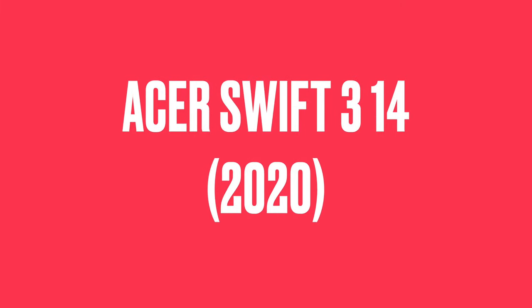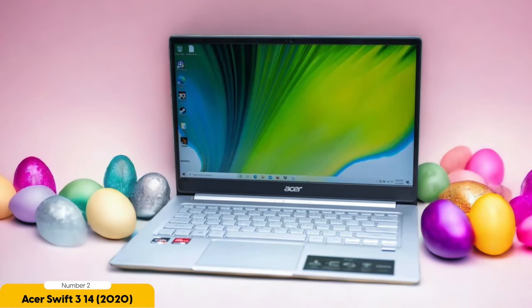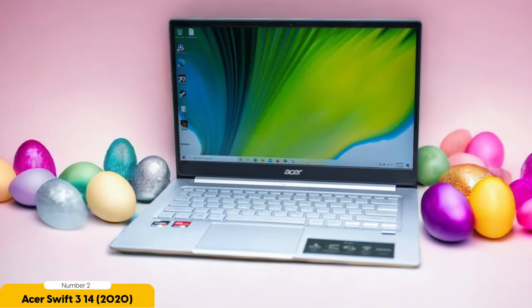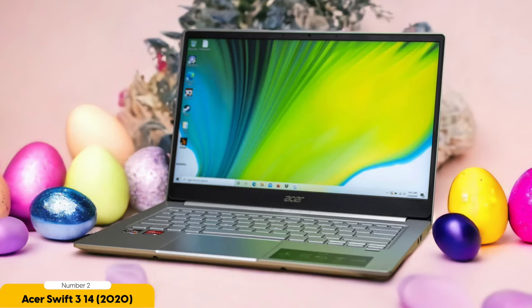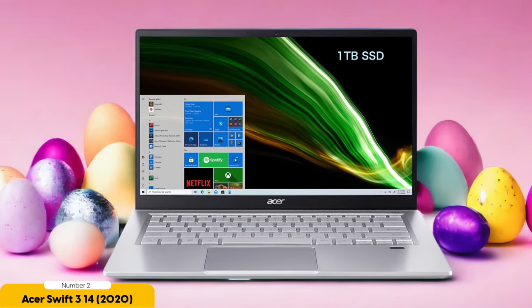Number 2: Acer Swift 3 14 (2020) – Best for Budget. On a tight budget but still need a reliable laptop for school? Look no further than the Acer Swift 3 14. This sleek and lightweight laptop comes with a 14-inch Full HD display, providing sharp and vibrant visuals. Its slim bezels create an immersive viewing experience, and with its long battery life, you can study all day without worrying about power. Under the hood, it's equipped with an AMD Ryzen 7 processor and 8GB of RAM, ensuring smooth multitasking and speedy performance.